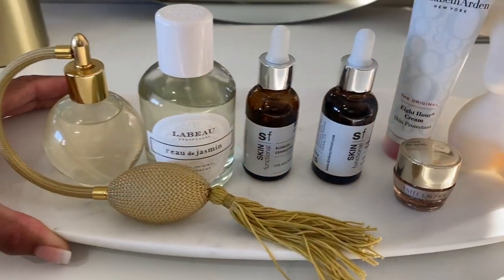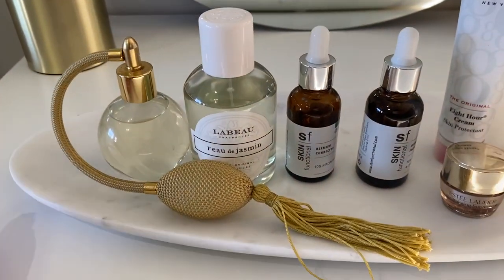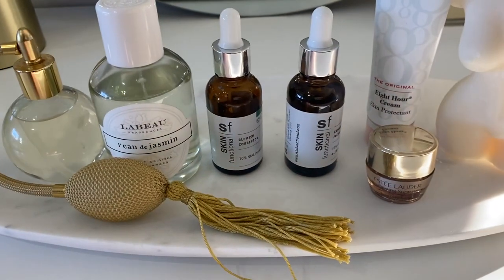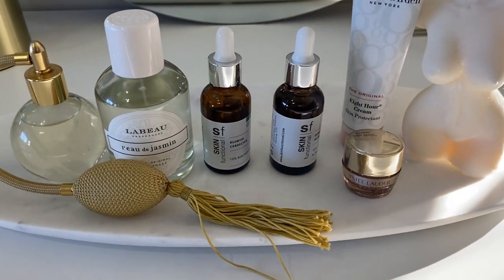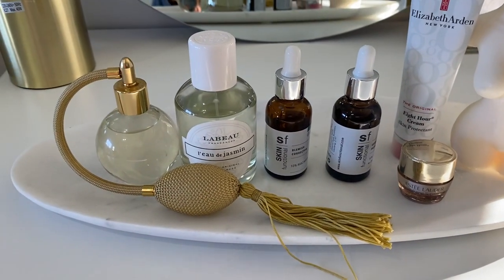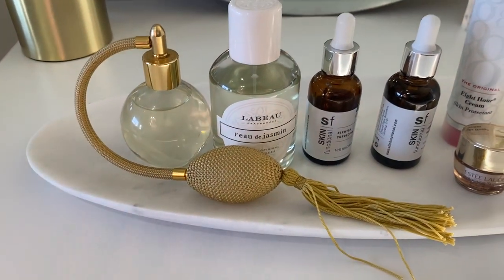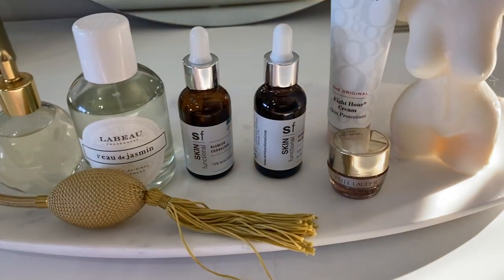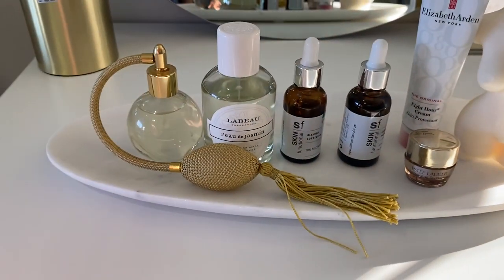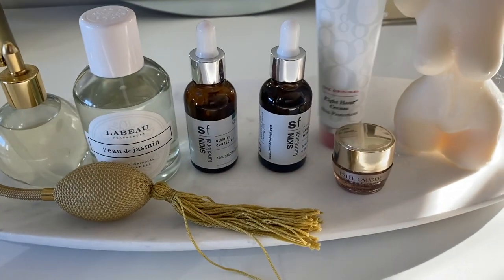This is my marble tray, and I like to keep all my stuff on here so everything is cohesive and nicely organized. I love to use trays — I use them in each and every room in my house. It helps me feel organized, elevates the items I've placed on it, and helps to group things accordingly. You'll see trays all over my house — I use them everywhere to add that little extra elevation.